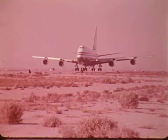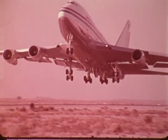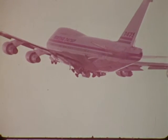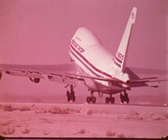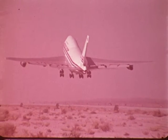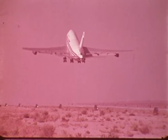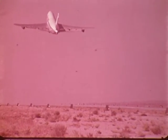It rarely happens — not once in a million takeoffs — but it is possible to have an engine failure right after takeoff. It's important to know how the airplane handles during this kind of condition. In this test, as the SP lifts off, an engine shuts down. Airplane reaction is as predicted: there is no adverse change in attitude, and the SP continues its steady level climb.